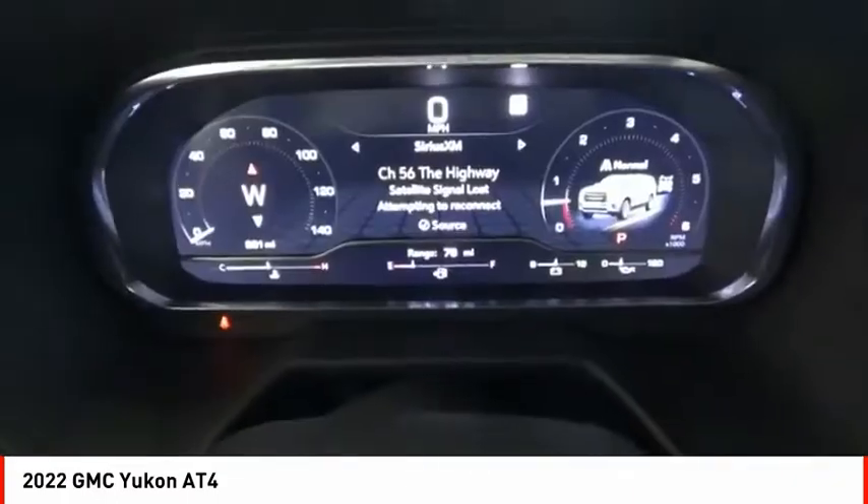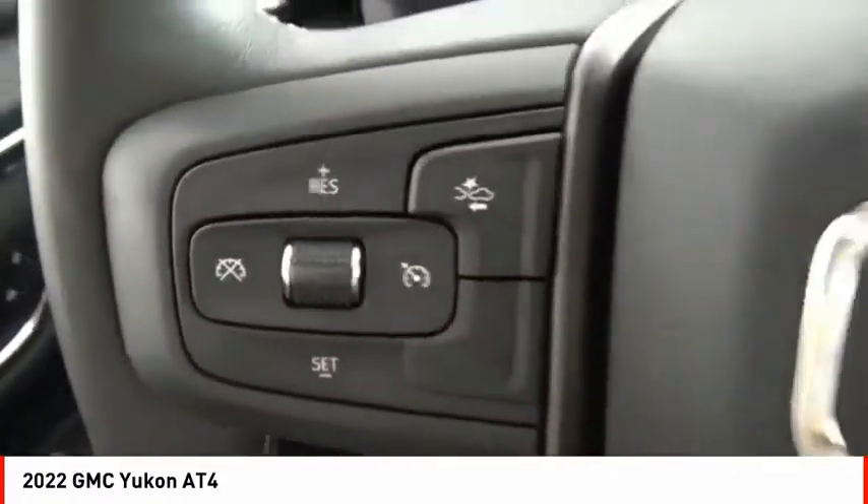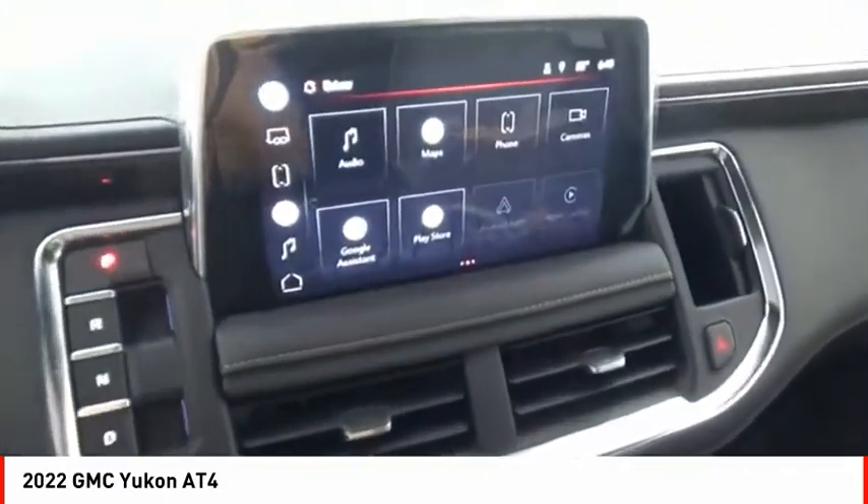Front suspension type: strut. Roll stability control. Auxiliary transmission fluid cooler. This isn't just a vehicle, it's an experience. So stop in for a test drive today.